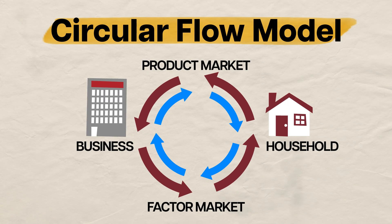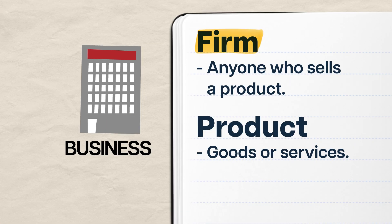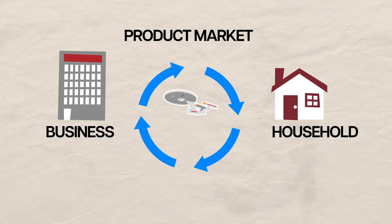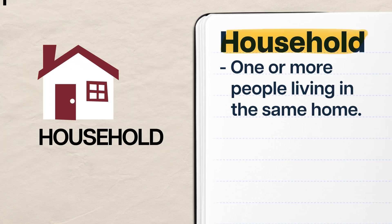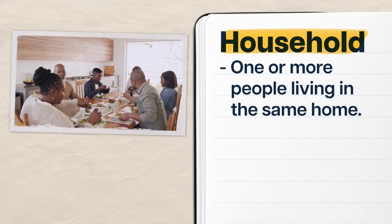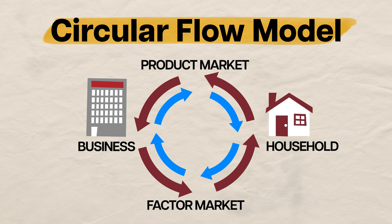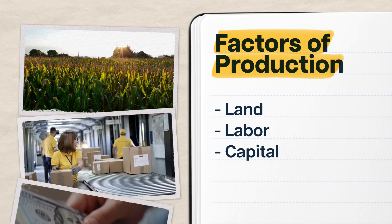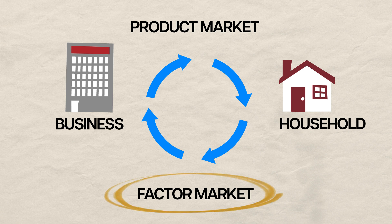Because the circular flow model is a circle, there isn't one place to start. But for our purposes, we can jump in with businesses, or firms, if you want to get fancy about it. This is pretty much anyone who sells a product — goods and services — including models of the Starship Enterprise. Firms sell products to households in exchange for money or revenue. In economics, a household is just one or more people living in the same home — your family, roommates, or just you and your six cats. Firms need factors of production like land, labor, and capital to make the stuff we love to buy. They can get these factors of production on the factor market from households.